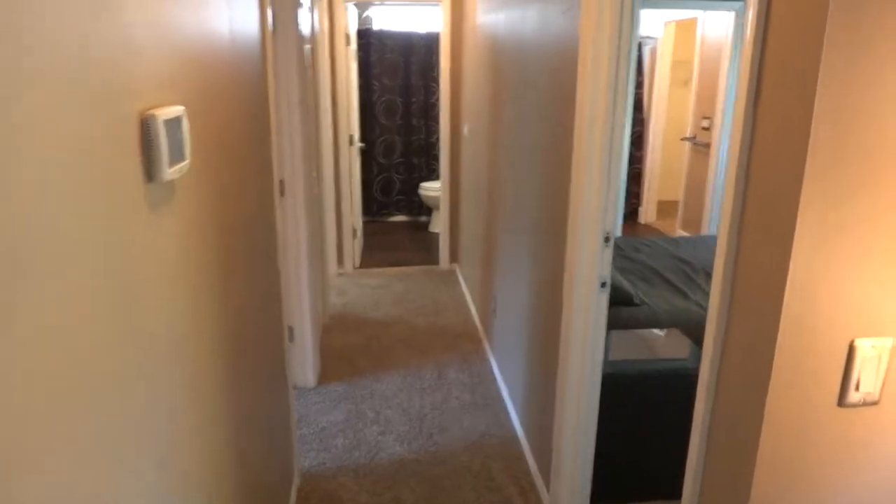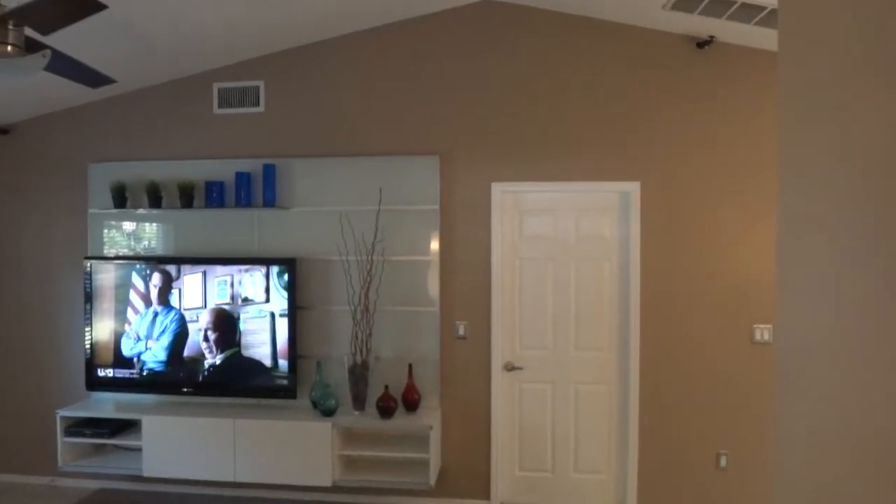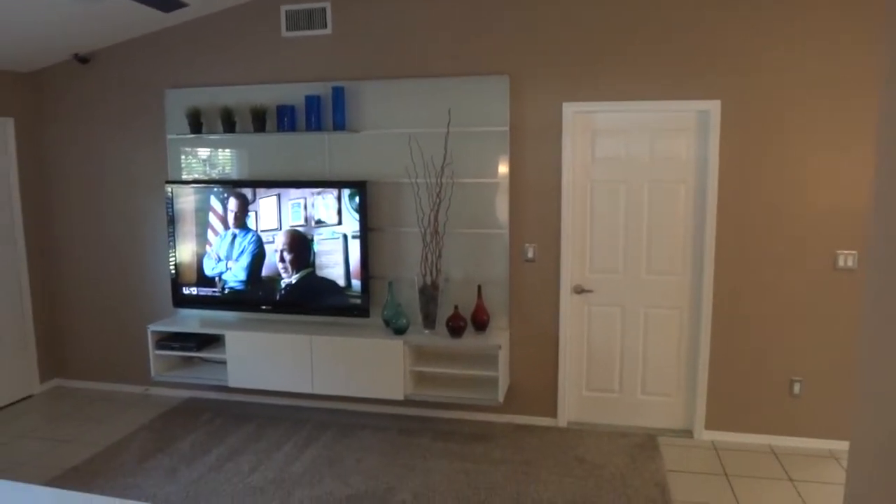Hallway to the bedrooms. We'll get another view here of the entertainment center — you can see how large and open this room feels with the vaulted ceilings.